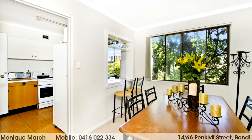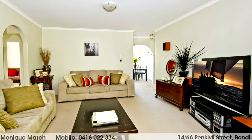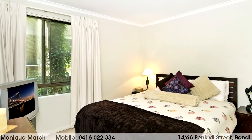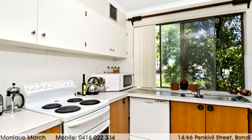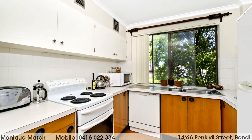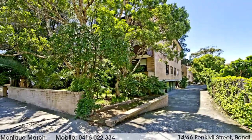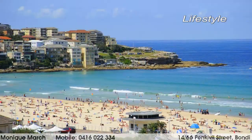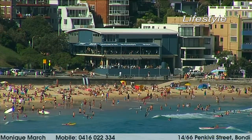The presentation is immaculate, and for those wanting to add their own touch, there is still scope to update some of the finishes. There are two bedrooms, one with built-in robes, a separate bathroom and WC, a functional kitchen with breakfast bar and adjoining laundry area, plus an internal laundry.